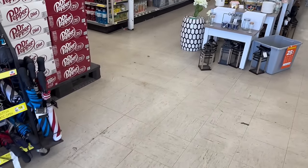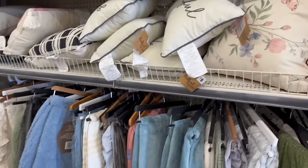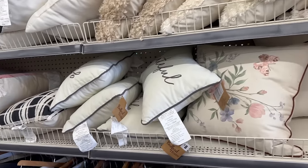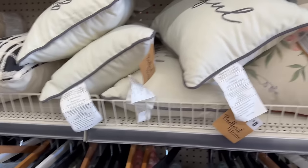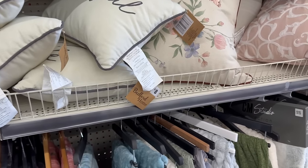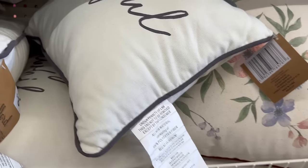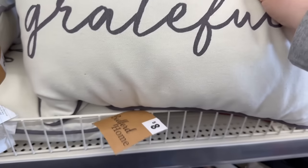Hey everybody, welcome back to my channel! Today we are here at Dollar General, looking for brand new items. So far I'm seeing they've got some beautiful decorative pillows out for home, and they are eight dollars for some of these. You've got 'Grateful' — I love that, so cute — for eight dollars.